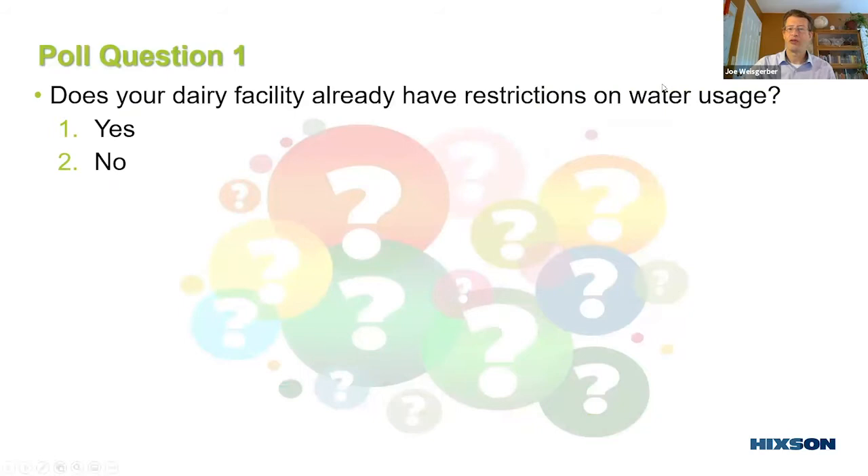In our first poll, we asked whether dairy facilities already have restrictions on water use. The results were pretty evenly split: 45% already have restrictions, but 55% do not — and we'll say 'do not yet,' because more than likely things will get tighter.